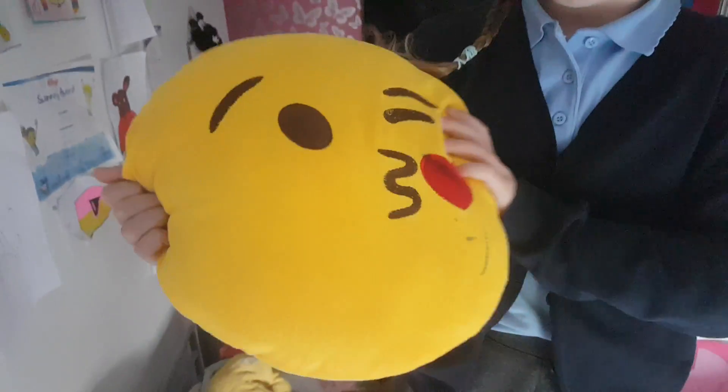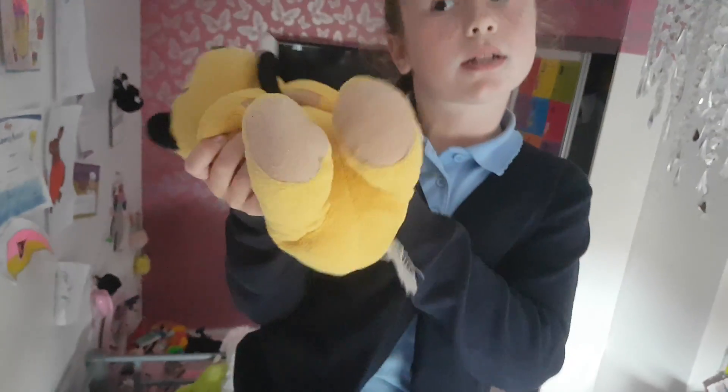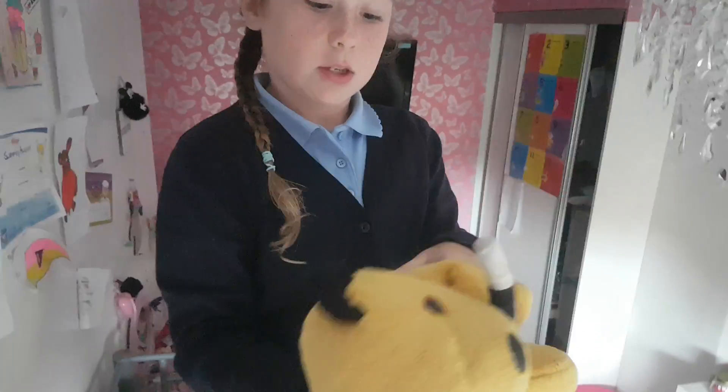This is number five - this is actually an emoji, the blue kiss one. It has a hole here. And number six - this one is actually my suit teddy. It has a tag. On to the next one!